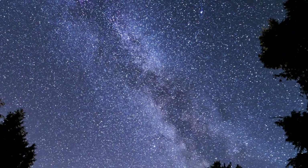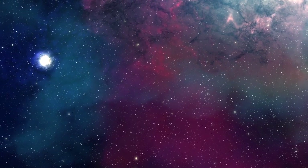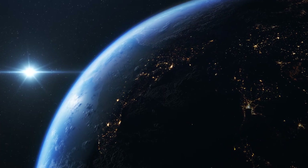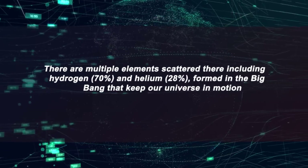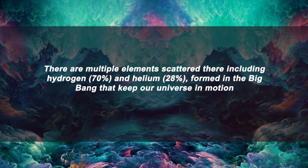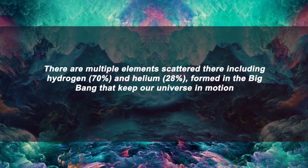Have you ever thought about what lies between different stars? If you think there is only space between them, you're wrong. The space between the stars isn't just space — there are multiple elements scattered there, including hydrogen and helium formed in the Big Bang that keep our universe in motion.